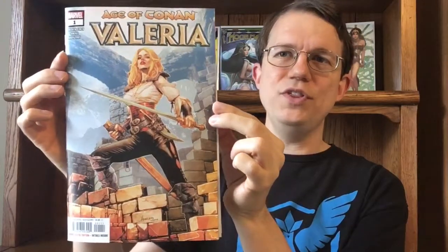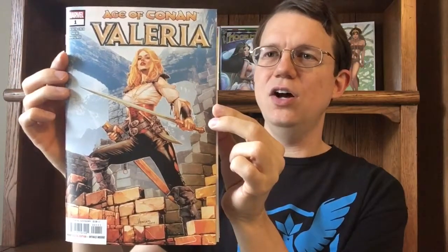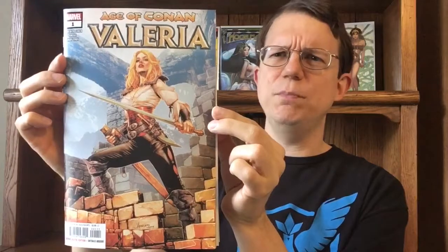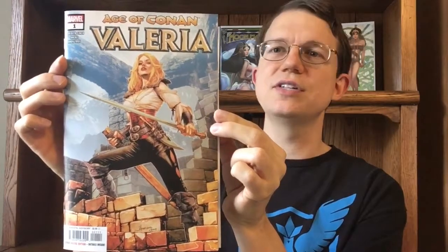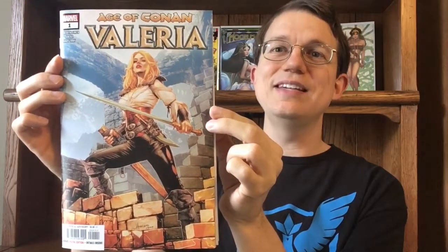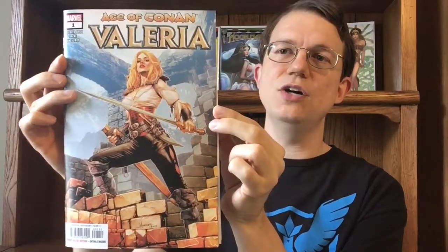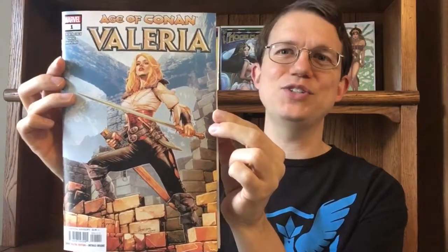Let's start with the cover, which is absolutely gorgeous. I love this cover. I love the outfit she's wearing. I love the pose. This cover literally sold me on buying this issue — I saw this online and I'm like, I got to try this. It absolutely knocked it out of the ballpark. And another great thing is that she actually does wear this costume inside, so the cover actually matches the story.